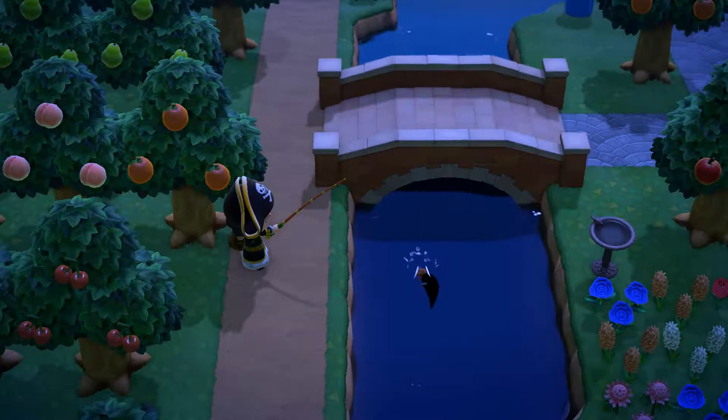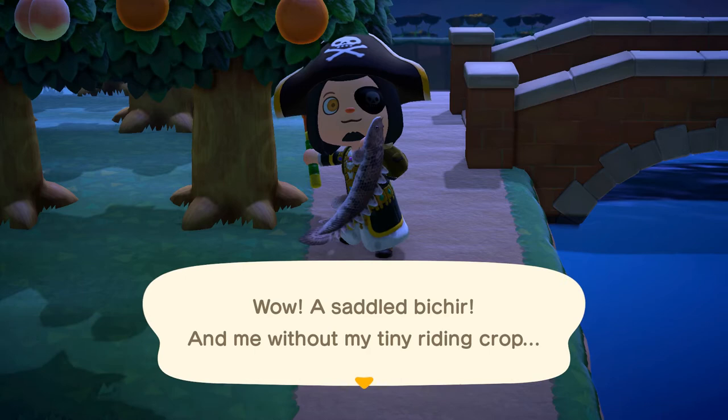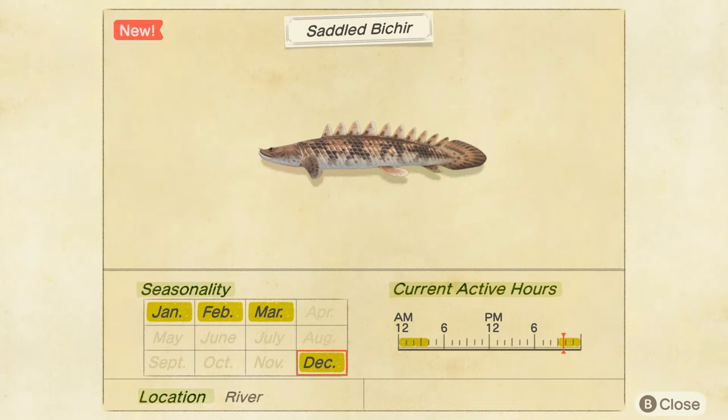This is the Saddle Bichir — very rare, available from 9pm to 4am, and fetches a modest 4,000 bells.